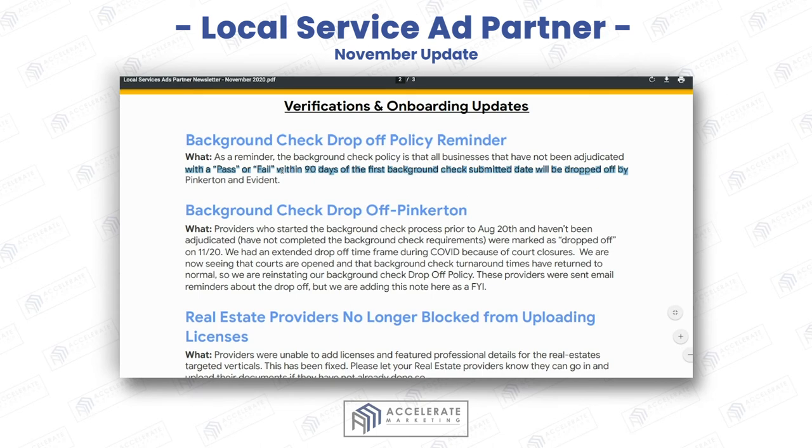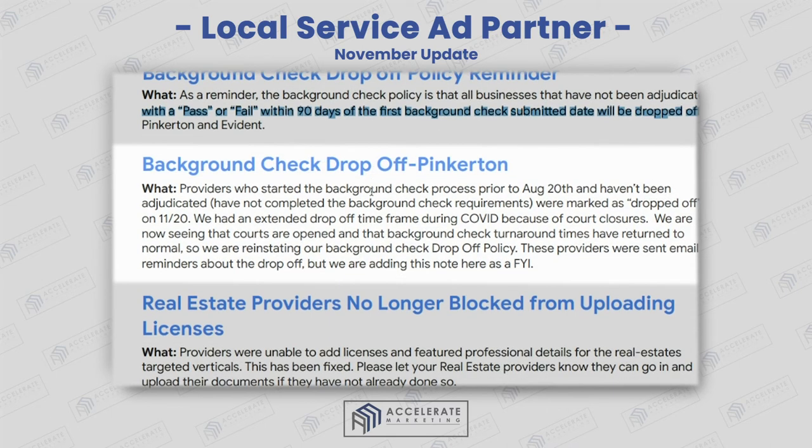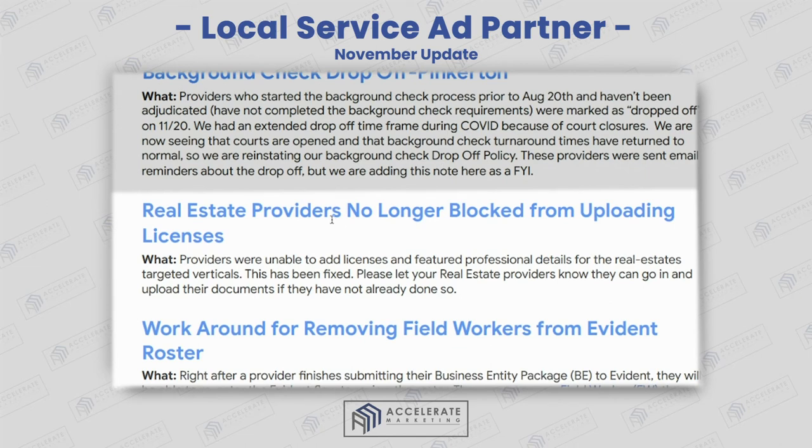Background check drop-off policy reminder: if you don't get a pass or fail within 90 days, you have to resubmit. They're showing specific dates — for example, if you filed on August 20th and nothing has been decided, or you have not completed the background check requirements, then that background check drop-off is happening for Pinkerton.